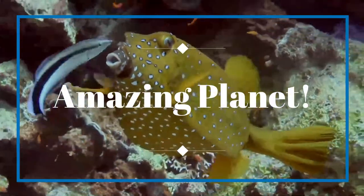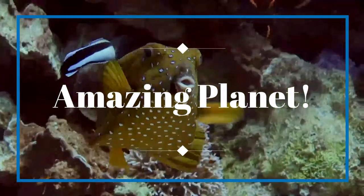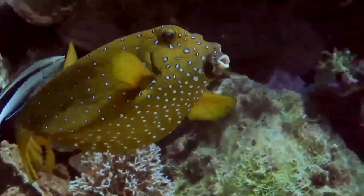Welcome, and thank you for your interest in wildlife. Let's explore more.